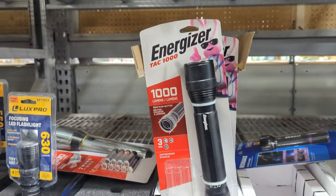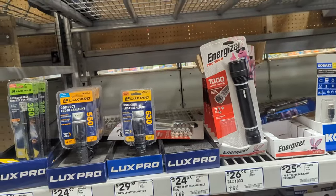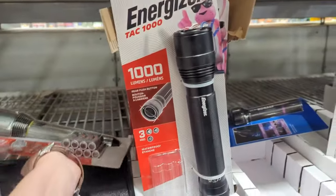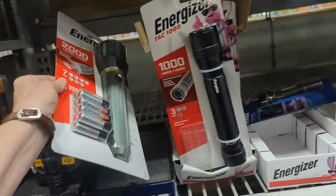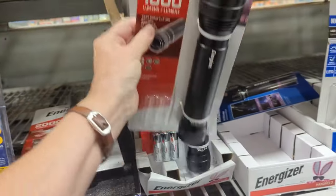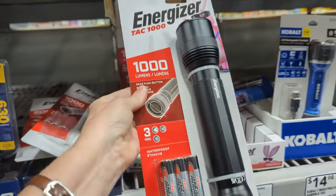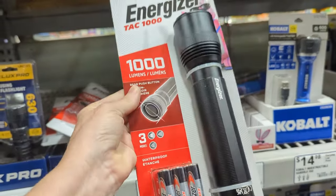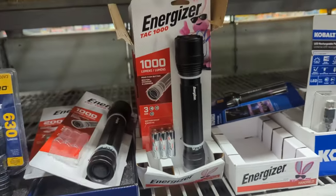1,000 lumens — oh, it takes a lot of batteries. That's 2,000 lumens — wow, it takes six. More is better. Six batteries for 1,000 lumens.